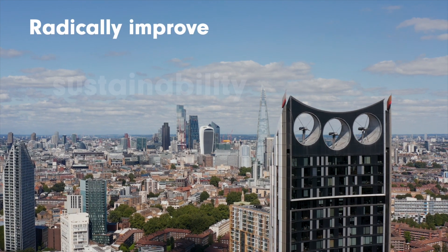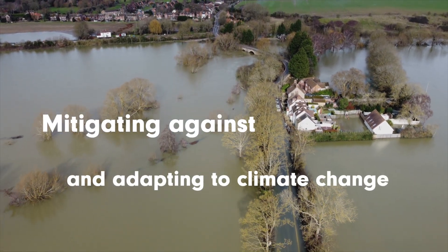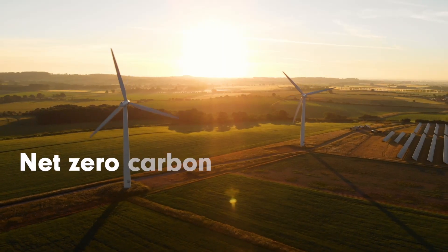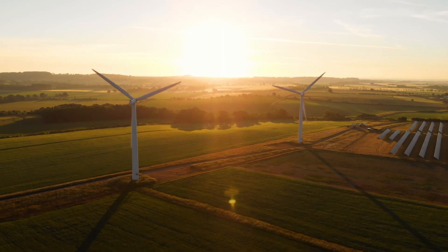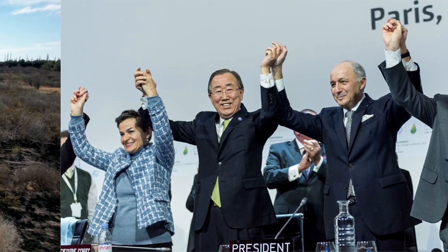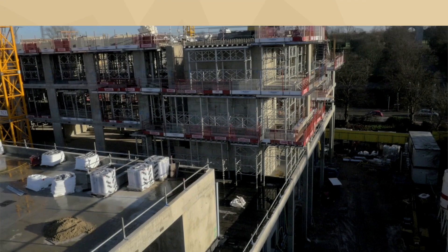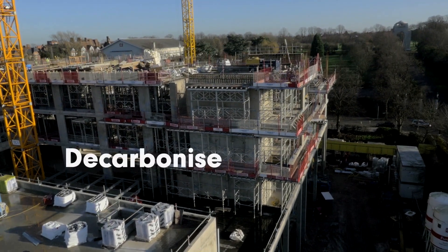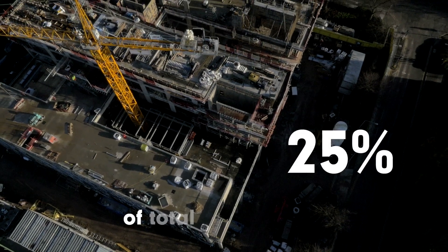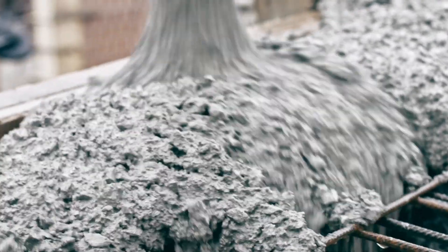UKGBC has a mission to radically improve the sustainability of the built environment by mitigating against and adapting to climate change. In order to achieve our national commitment to reach net zero carbon emissions by 2050, which the UK legally adopted following the 2015 Paris Agreement to limit global temperature increase to between 1.5 to 2 degrees, the UK needs to urgently decarbonise its built environment sector, which is currently directly responsible for 25% of total UK emissions, and consists of all man-made elements of buildings and infrastructure.